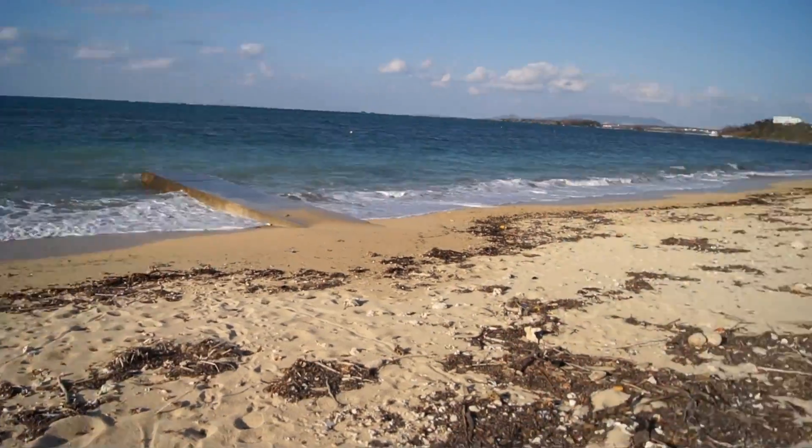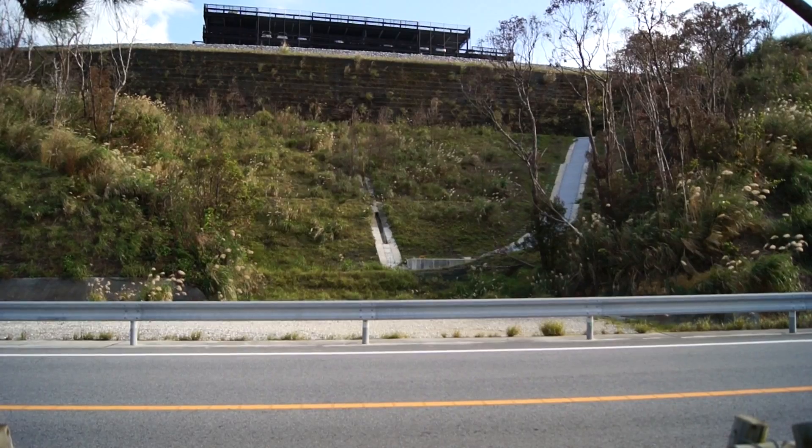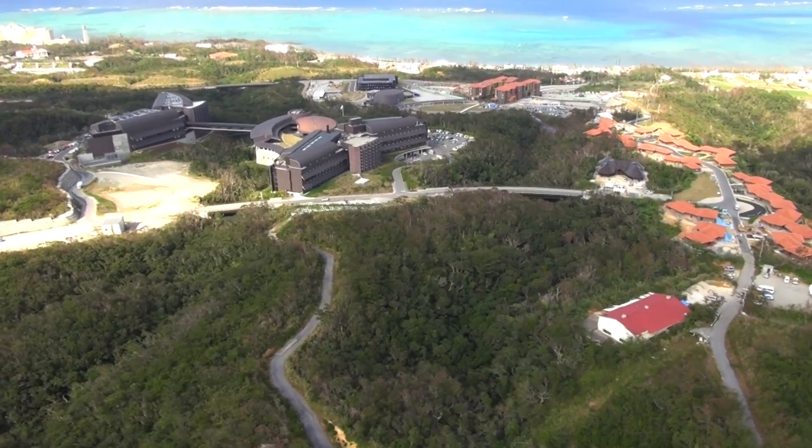If fish want to get from here to here, and up this hill, believe it or not, OIST built tiny stairs beneath the spillways to help them do just that.